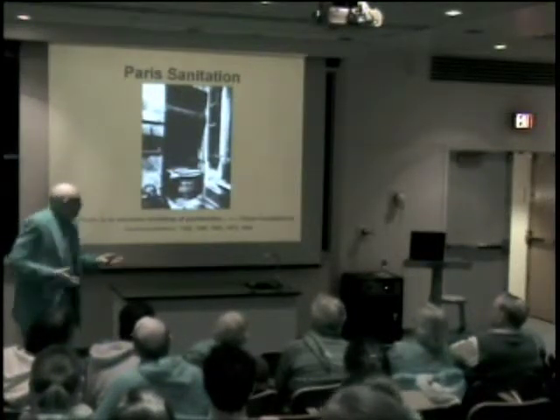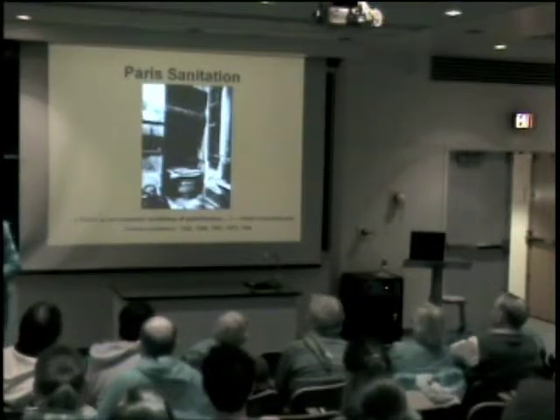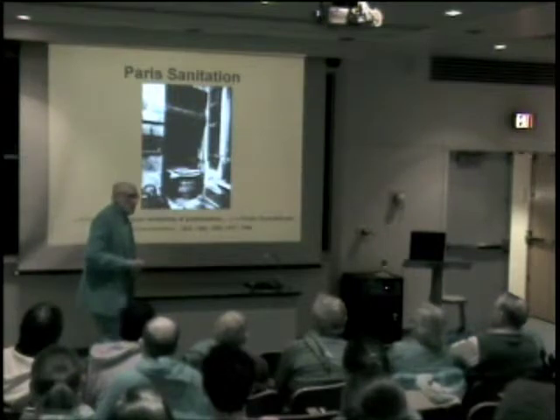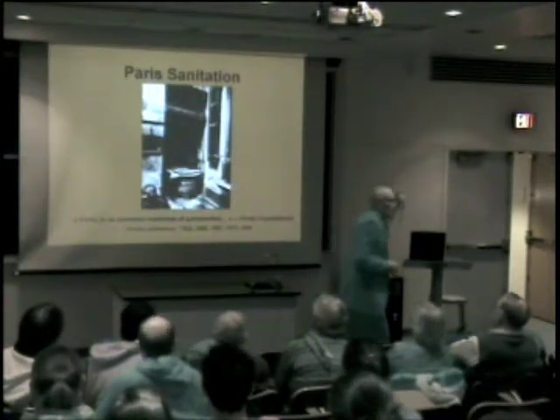In old Paris, this is what they British informistically call a cesspool. This is a common toilet in a courtyard of a Paris building that probably served 50 families. It's a place you wouldn't want to hang out.